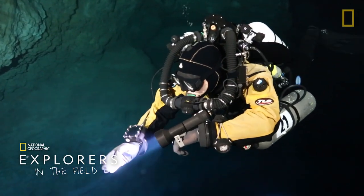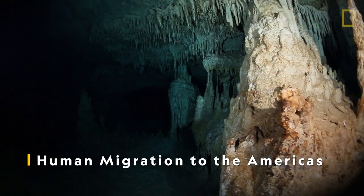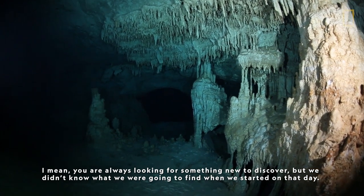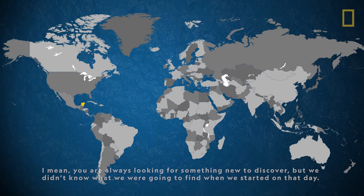In 2007, National Geographic Explorer Alberto Nava and a team of divers were mapping cave passages in Mexico's Yucatan Peninsula. You're always looking for something new to discover, but we didn't know what we were going to find when we started on that day.